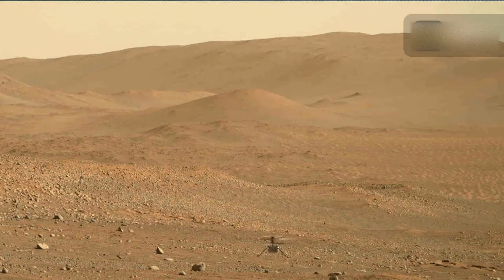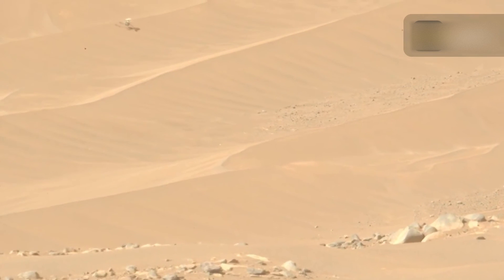Ingenuity set the stage for a new generation of aerial robotic explorers. NASA has proposed including two helicopters in a future Mars sample return mission. The small choppers could help pick up rock samples left by the Perseverance rover on the planet's surface.